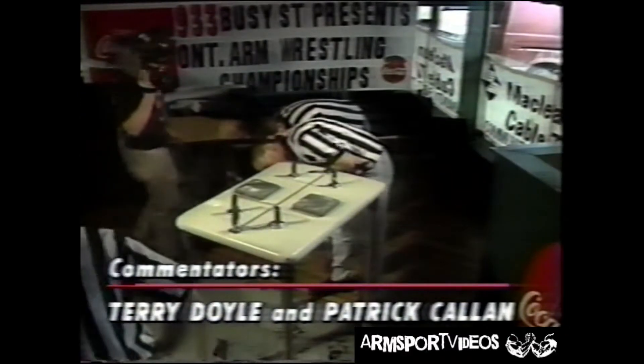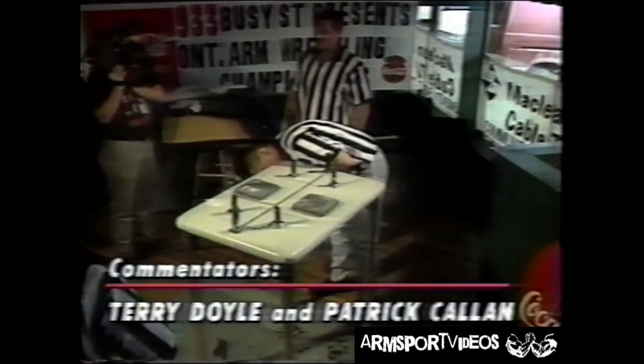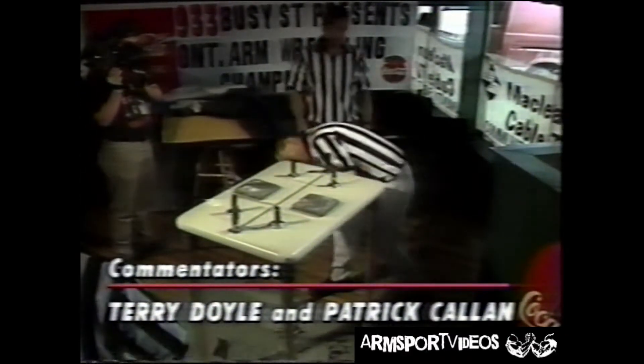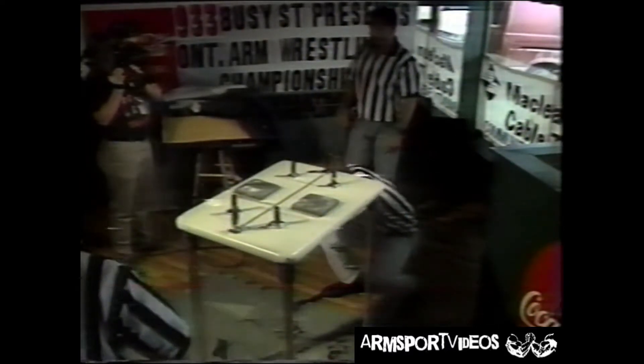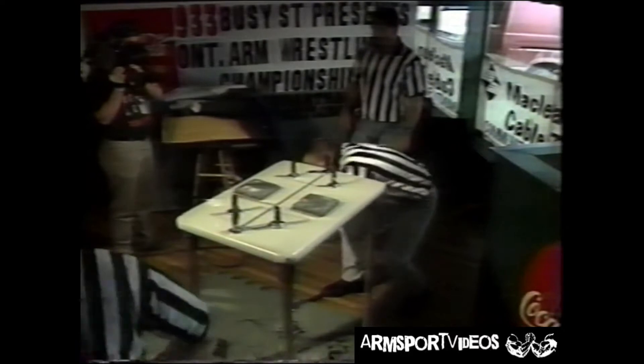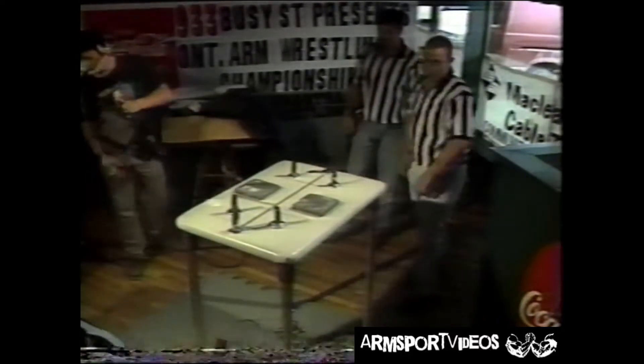Now Patrick, when they're going for that grip, is there anything a certain wrestler is looking for in terms of strategy when trying to get his grip in there? When achieving a grip, you'd like to wrap your hand around the opponent's hand as much as possible. That way you can get into a top roll or a hook position.